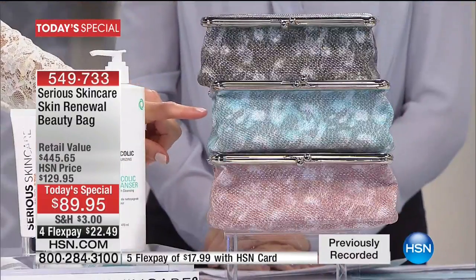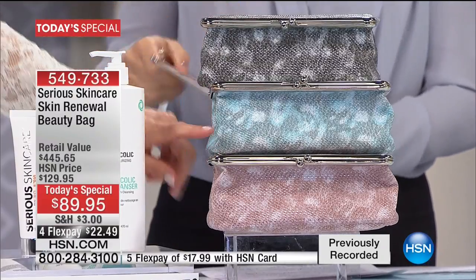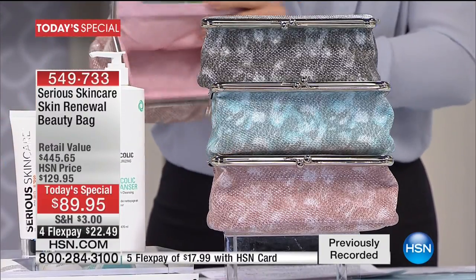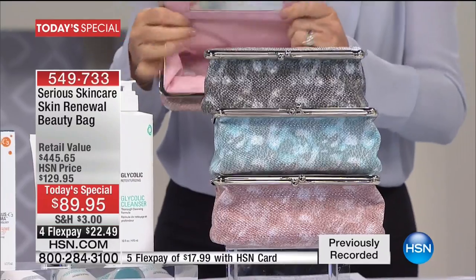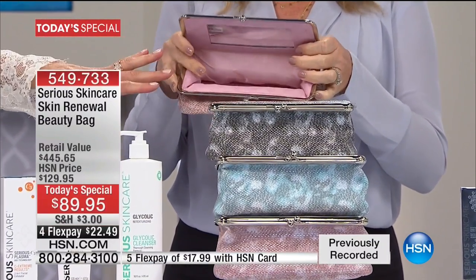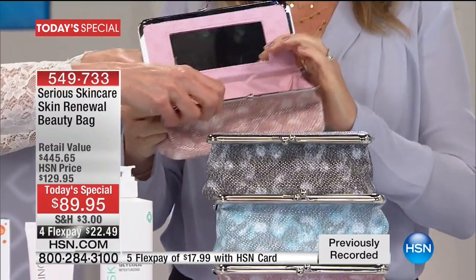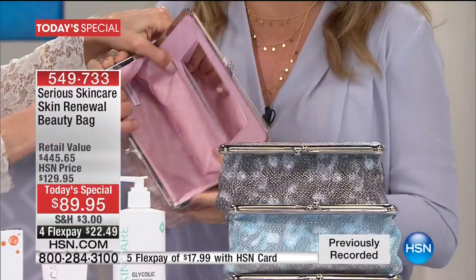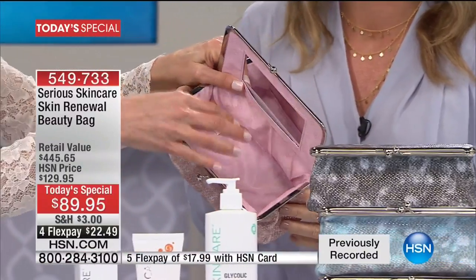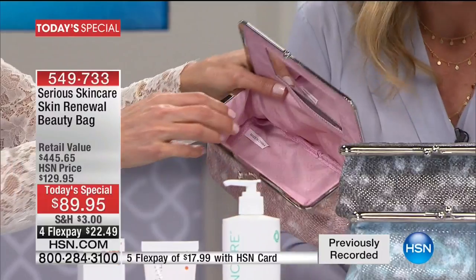Karen got the pink bag — it's a pink python faux bag. Look at how cute it is — it also has a big mirror, great on-the-go, a big mirror compact. It's really easy, with a big wide mouth. What I like is you can get your hand in there and see all your products.